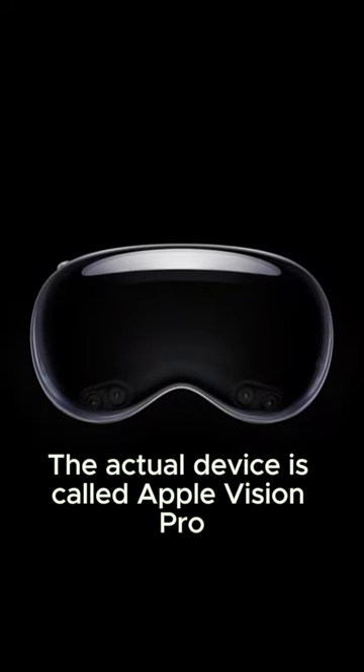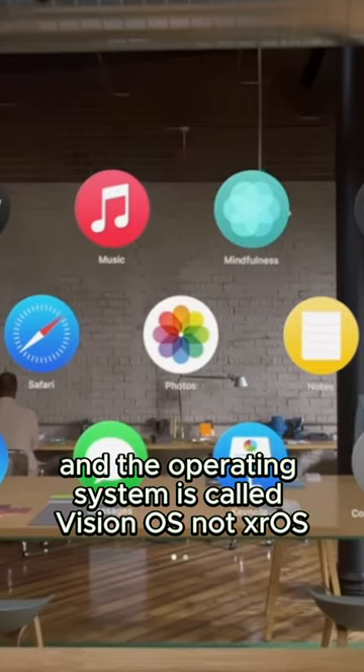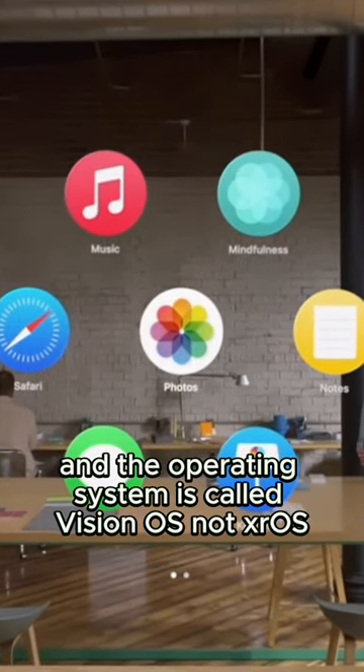The actual device is called Apple Vision Pro. That's the thing that you strap on your face, and the operating system is called Vision OS, not XR OS.